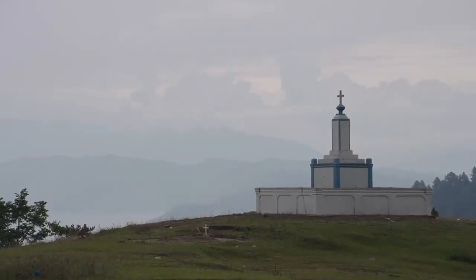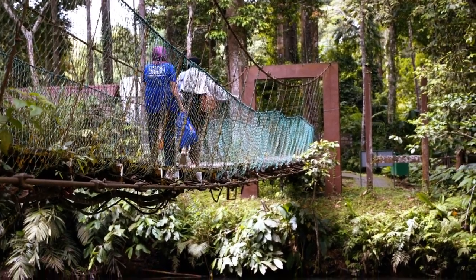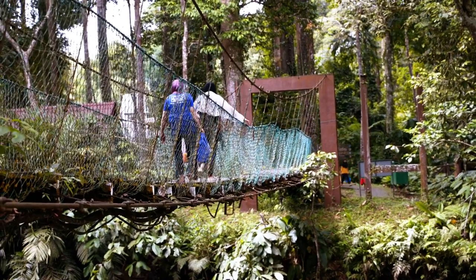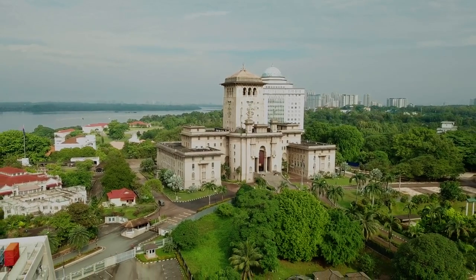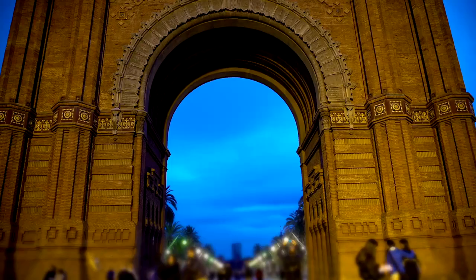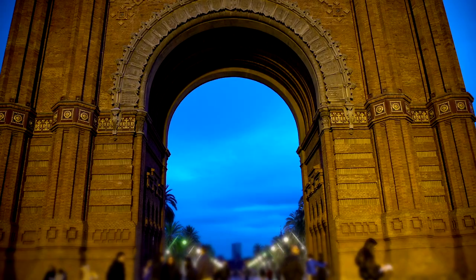Johor Bahru Arch — Tugu Johor Bahru. Tugu Johor Bahru, also known as the Johor Bahru Arch, is a prominent landmark located near the Johor-Singapore Causeway. The arch commemorates the coronation of Sultan Ismail ibni Almarhum Sultan Ibrahim as the Sultan of Johor in 1960. Visitors can admire the arch's intricate detailing and symbolic significance, as well as enjoy panoramic views of the Straits of Johor and neighboring Singapore. The site serves as a popular photo spot and meeting point for locals and tourists alike.